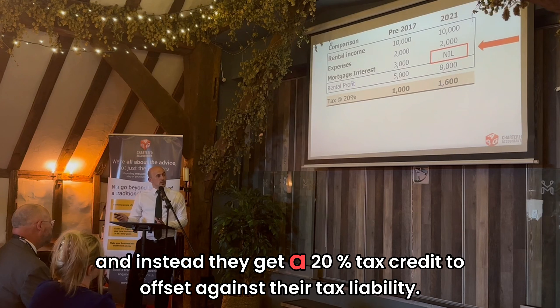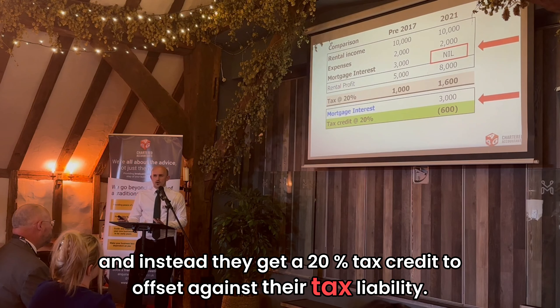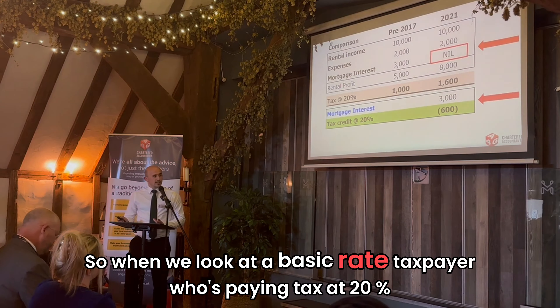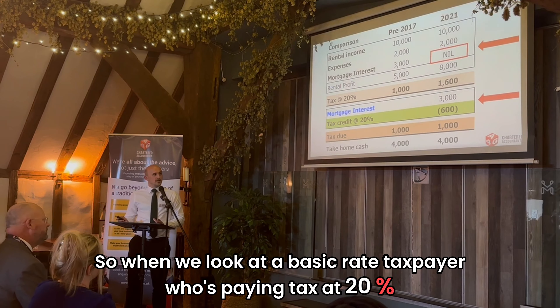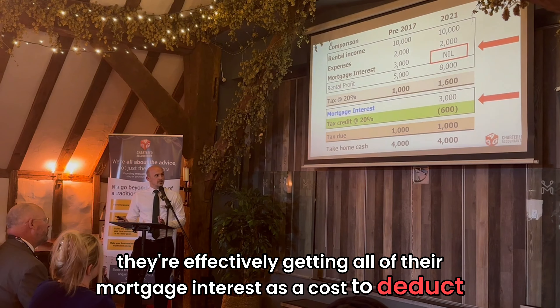Instead, they get a 20% tax credit to offset against their tax liability. So when we look at a basic rate taxpayer who's paying tax at 20%, they're effectively getting all of their mortgage interest as a cost to deduct against their rental profits.